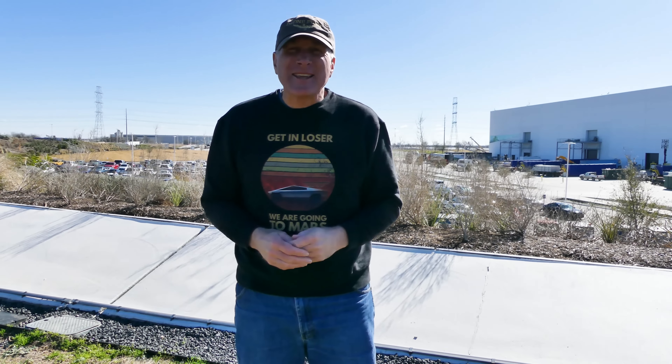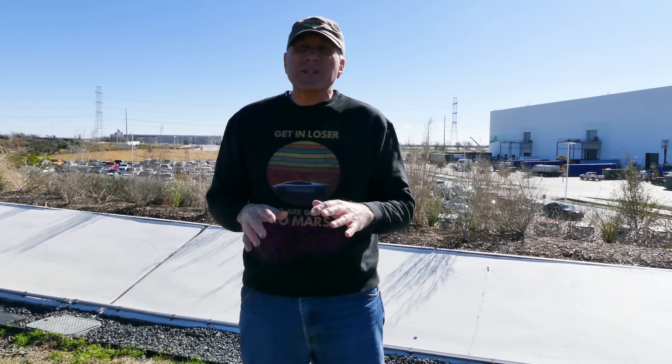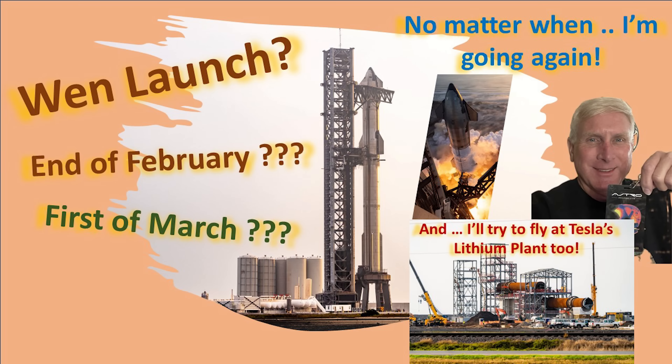Hey everybody, this is Joe. Thank you for watching my GigaTexas construction update video. Well hey everybody, welcome back out to GigaTexas. It is Monday the 12th of February 2024 and there's a lot of activity going on here and some pretty interesting new developments that we'll talk about here shortly.